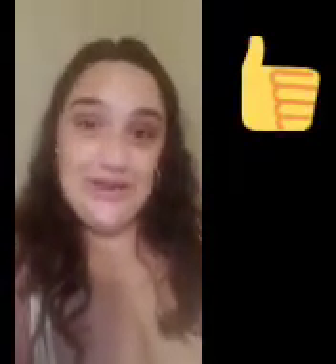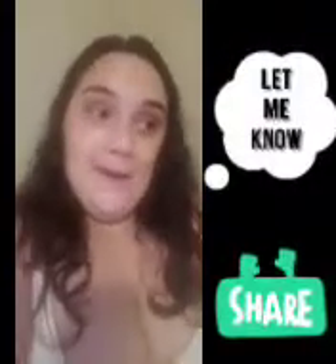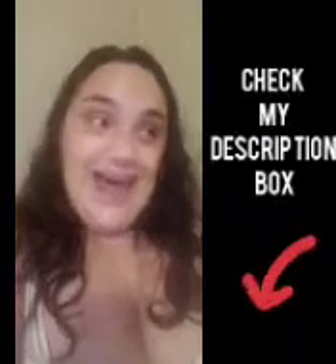That's it for my Ipsy Glam Bag Plus for September 2020 — the kids came out of the room so you'll hear more noise now. I hope you guys enjoyed this video. Please give it a big thumbs up, leave your sweet positive comments down below, subscribe if you're new, and hit the bell notification so you're notified every time I upload. Let me know — do you receive Ipsy, and what did you think about the products I got? I'll leave more info like my Instagram and product details in the description. Have a beautiful blessed day — see you in the next one, bye!